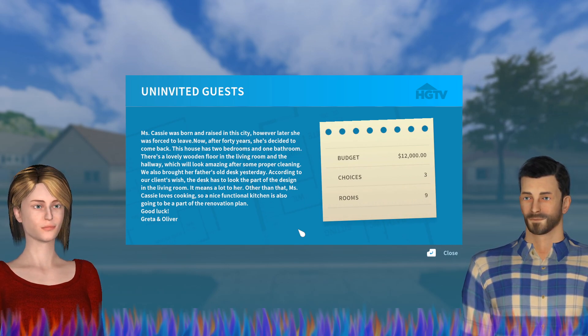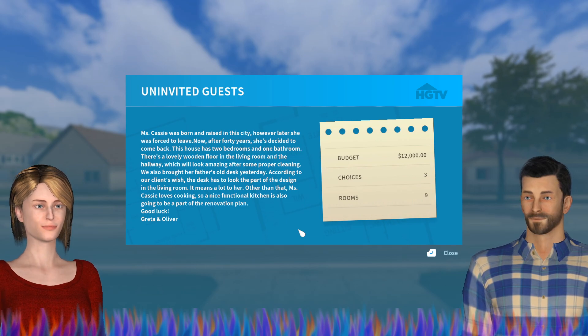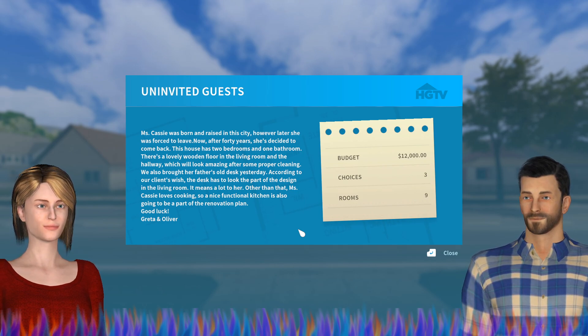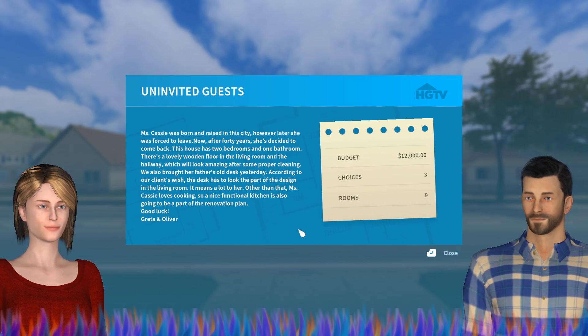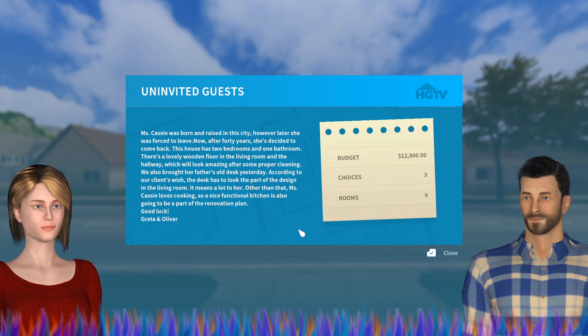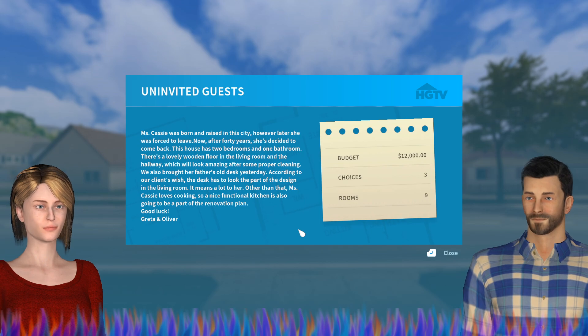Uninvited Guest: Miss Cassie was born and raised in the city, however later she was forced to leave. Now after 40 years she decided to come back. This house has two bedrooms and one bathroom. There's a lovely wooden floor in the living room and the hallway which will look amazing after some proper cleaning. We also brought her father's old desk — according to our client's wish the desk has to look the part of the design in the living room. Miss Cassie loves cooking, so a nice functional kitchen is also going to be part of the renovation plan.